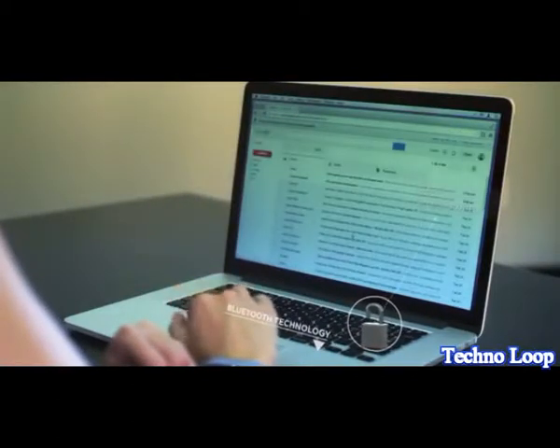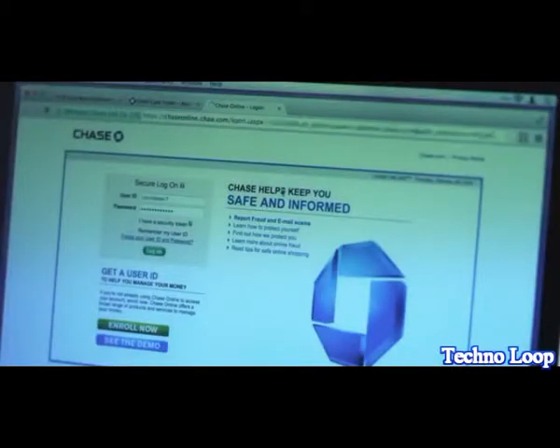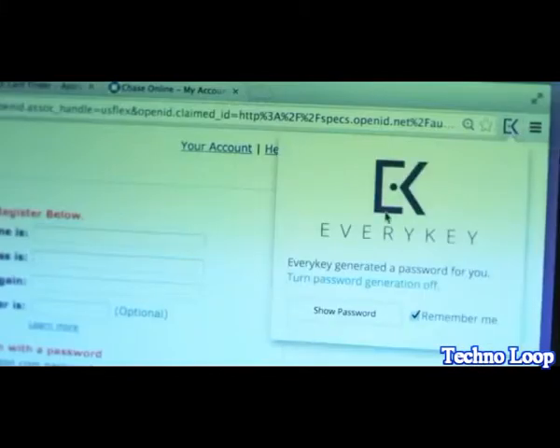EveryKey securely stores your password as you log into a website for the first time, and then logs you in automatically the next time you visit that website. When registering at a website, you have the option to use your own password, or allow EveryKey to create a complex and random password.